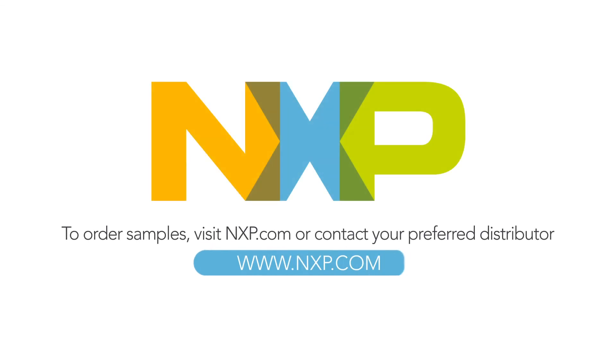To order samples, please visit nxp.com or contact your preferred distributor. Thank you for watching.